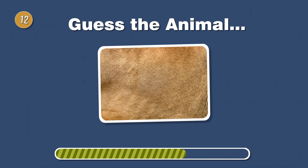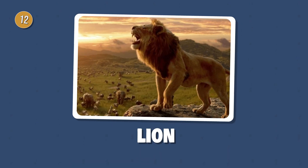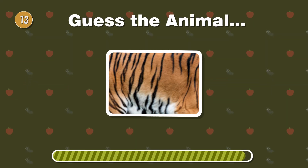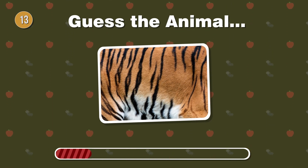King of the jungle, this regal feline boasts a golden mane. What's the majestic cat? Stripes mark its territory. Can you identify this big cat with a powerful roar?